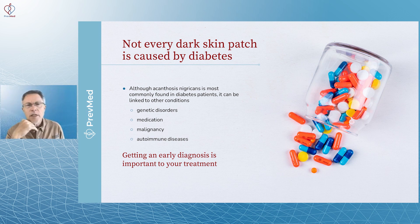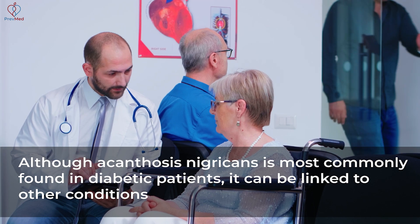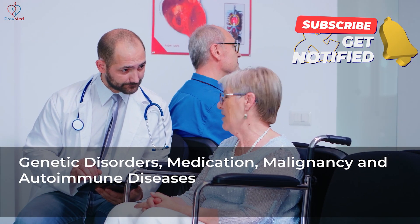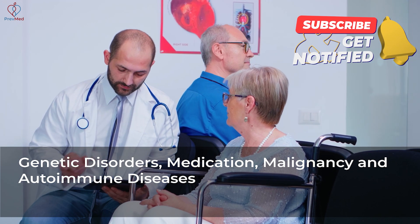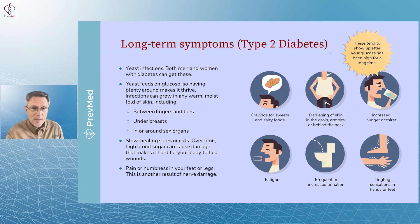Not every dark skin patch is caused by diabetes. Although acanthosis nigricans is most commonly found in diabetic patients, it can be linked to other conditions as well — genetic disorders, medications, malignancy, and autoimmune disease. And knowing this stuff early is key, because the earlier you discover something, the quicker you can treat it.